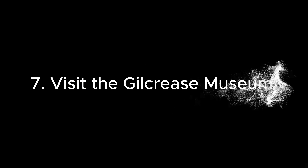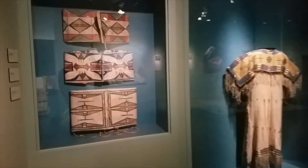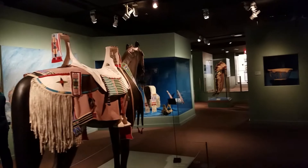7. Visit the Gilcrease Museum. Its extensive collection of American art and artifacts offers insights into the diverse cultures that have shaped the United States, with a particular focus on the American West.